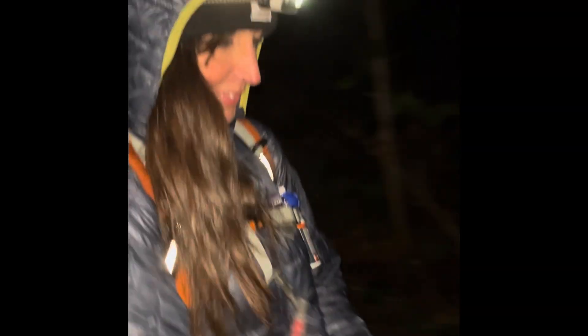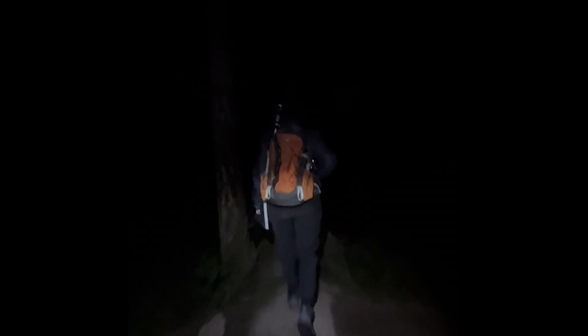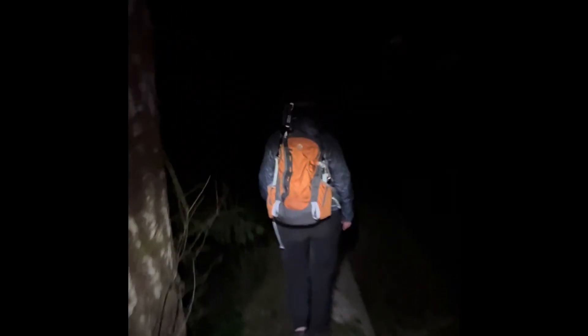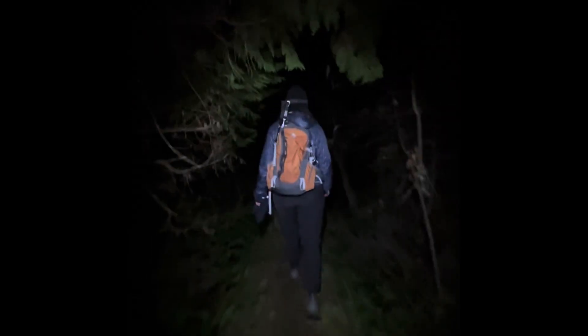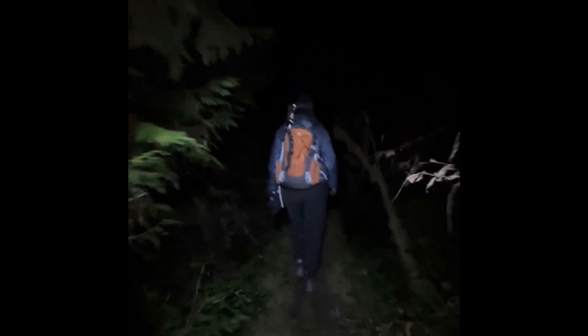Just like that, that was the end of another awesome adventure. We traversed two mountains, half of which we did in pitch black. Now it's time for our four kilometer trek out. Hey, let's have some fun while we do it — let's sing a song too!